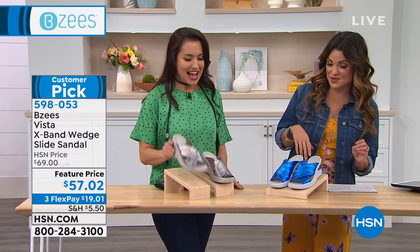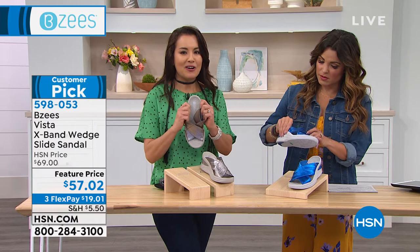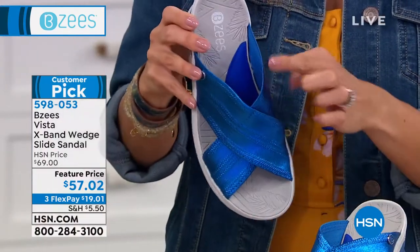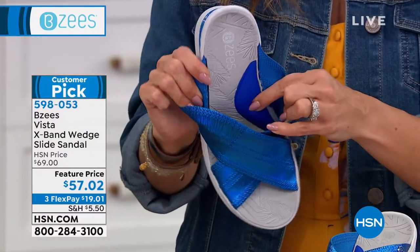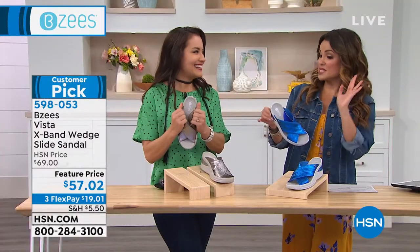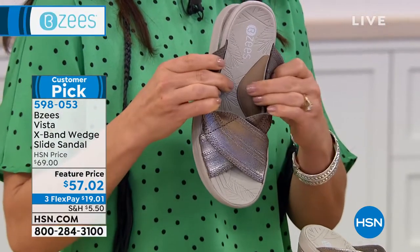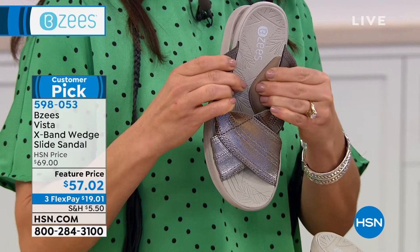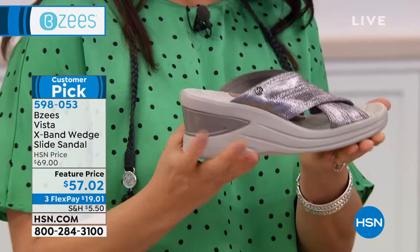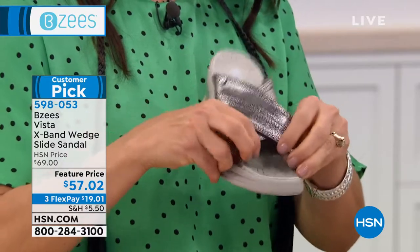Let's talk about the Vista — a great little wedge. The arch support built into the Vista is incredible — so unexpected. Just two colors: bright blue which is a fun metallic fashion look, and charcoal. It's a two and three-quarter inch high wedge on the back with a three-quarter inch front platform. Sizes six through 11, half sizes, medium and wide width, and of course machine washable. Look at the stretchability around the toes — that is amazing. You can't tell by looking at it that it stretches all the way almost to the heel.